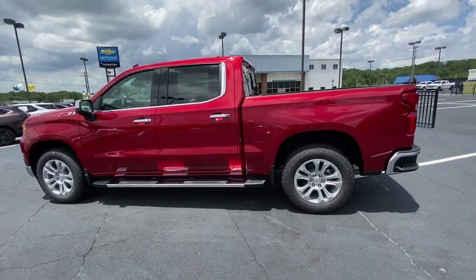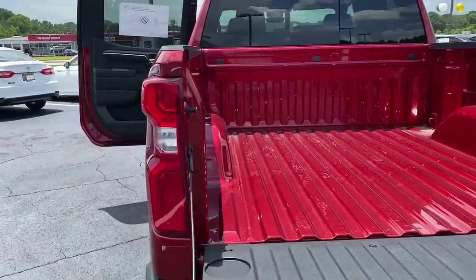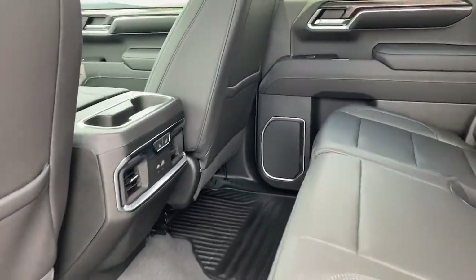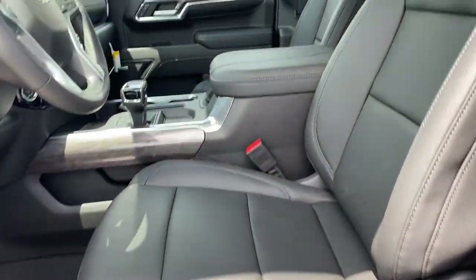These are just some of the great options this vehicle comes with: heated steering wheel, heated and/or cooled front seats, Apple CarPlay and/or Android Auto, head-up display, pre-collision system, wireless charging station, sun/moonroof, heated driver's seat, keyless entry, and rear camera mirror.